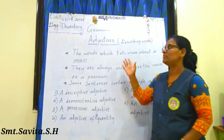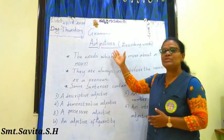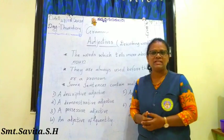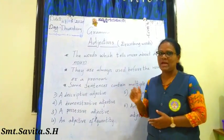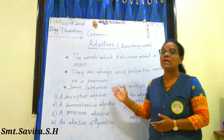Hello everyone. Welcome to the grammar class where today we are going to learn about adjectives. Before starting, please listen to this adjective song. You will get some idea, so please listen to this song carefully.